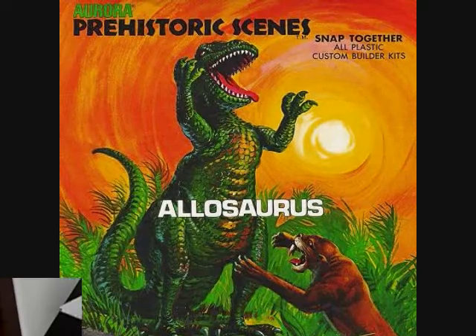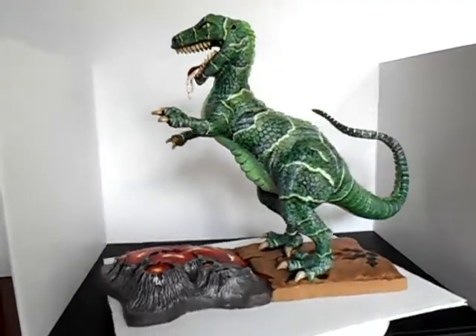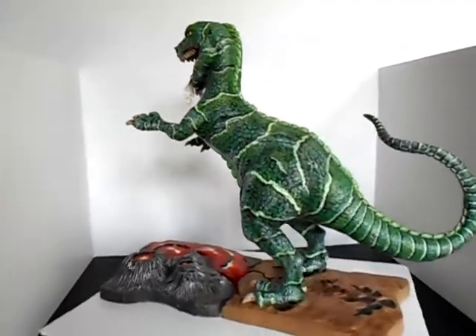Up next is the Allosaurus, the top Jurassic predator. Stand back from that lava pit.